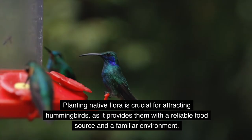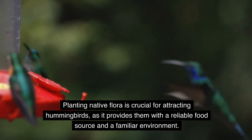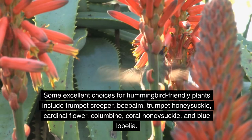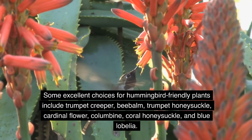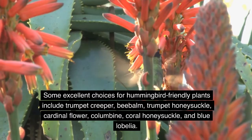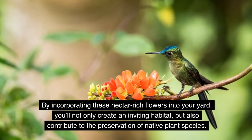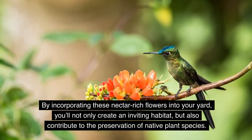Planting native flora is crucial for attracting hummingbirds, as it provides them with a reliable food source and a familiar environment. Some excellent choices for hummingbird-friendly plants include trumpet creeper, bee balm, trumpet honeysuckle, cardinal flower, columbine, coral honeysuckle, and blue lobelia. By incorporating these nectar-rich flowers into your yard, you'll not only create an inviting habitat, but also contribute to the preservation of native plant species.